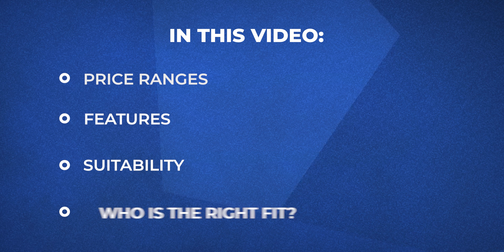We'll explore their price ranges, features, suitability, and even who they're not ideal for. By the end of this video you'll know exactly what to expect and which heat pump type best fits your needs.